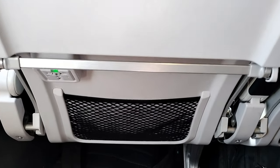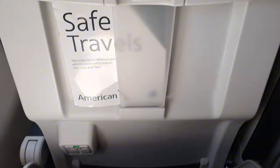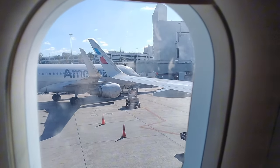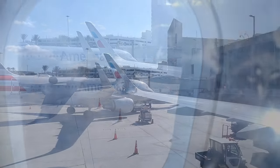On the seat back today, we have a small pocket, a USB plug, and a sizable tray table. Unfortunately, the window was a bit dirty, impairing my view throughout the entire flight.